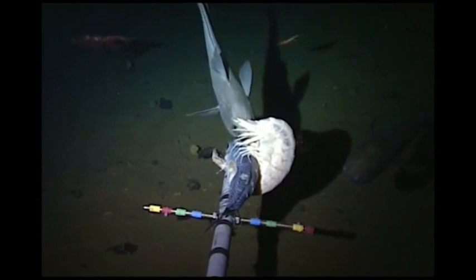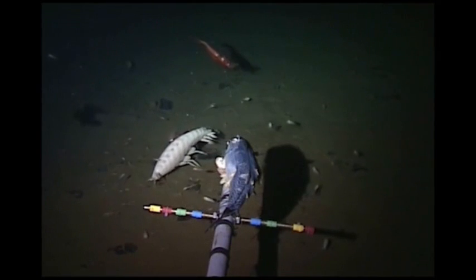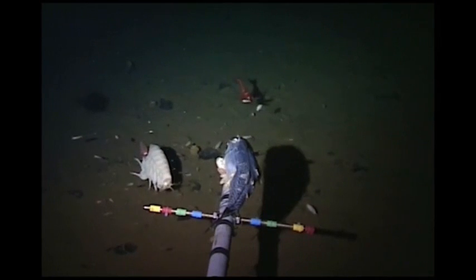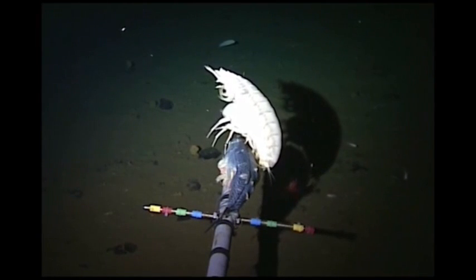Supergiant amphipods are scavengers. They are able to feed on dead organisms that fall from above. Food is scarce in the deep, but these amphipods are able to engorge themselves with large amounts of food at a time. Their gut is very expandable, while the rest of their organs take up very little body space.